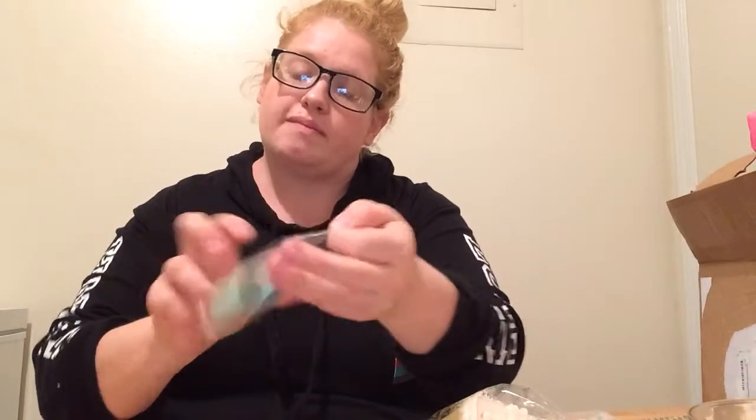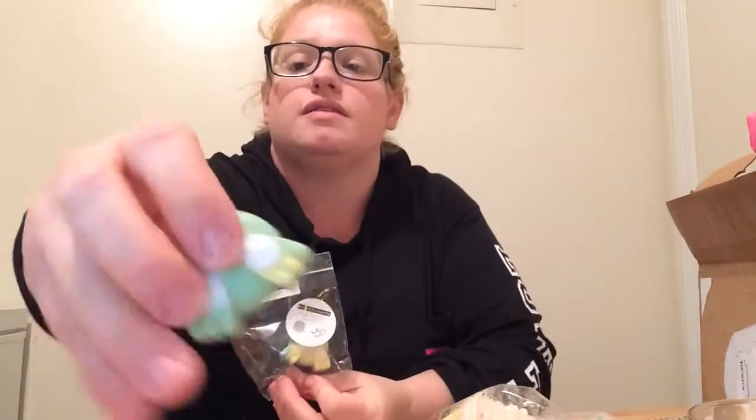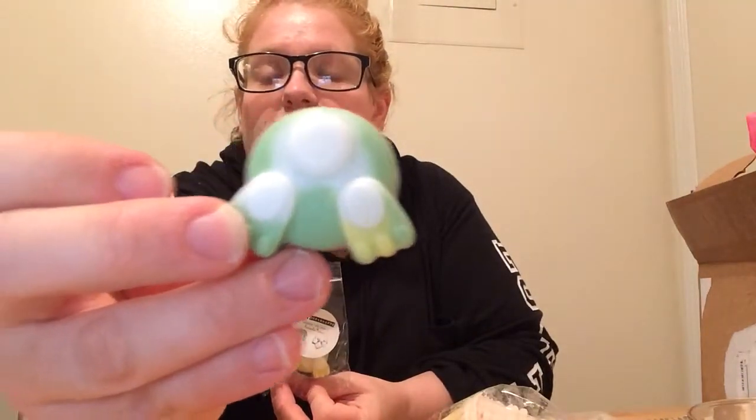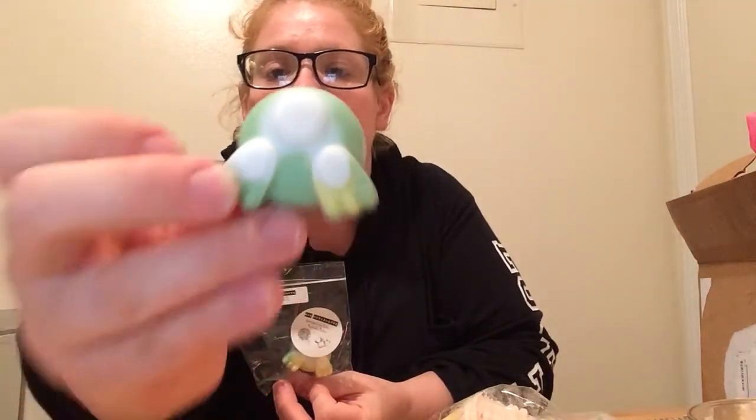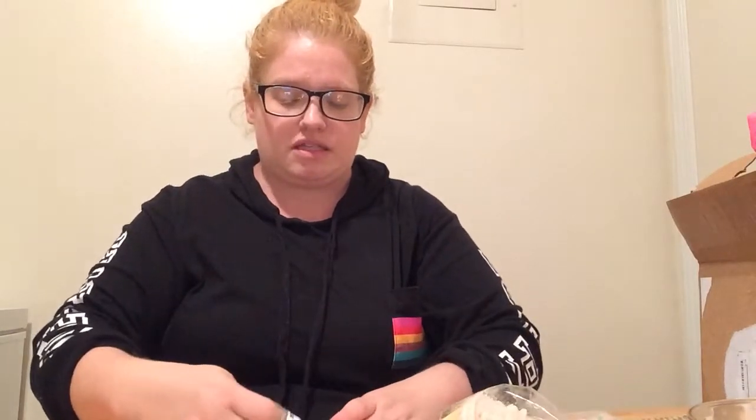The next one is Fruity Pebbles Marshmallow Madness. And look how cute those little pieces are — I'll show you this up close, it is so cute. The time and effort that goes into it. All I smell is Fruity Pebbles, and I don't really get much of the marshmallow madness. But it could come out more when it's melting. These are very strong on the cold throw so far.